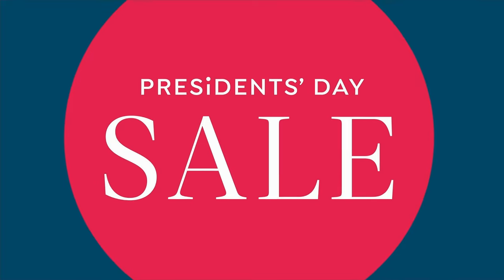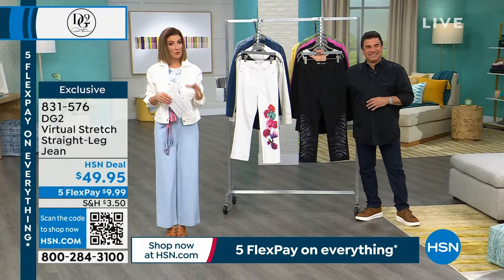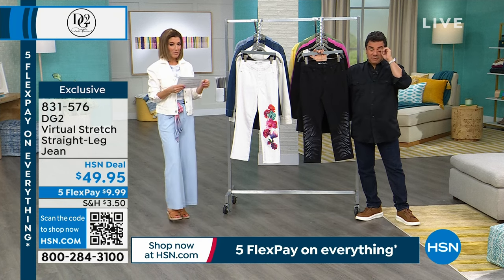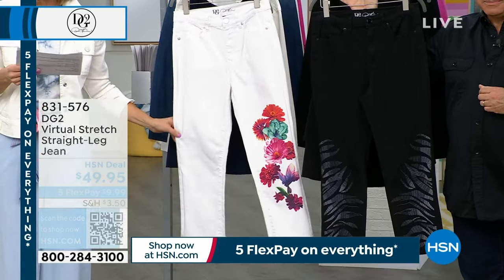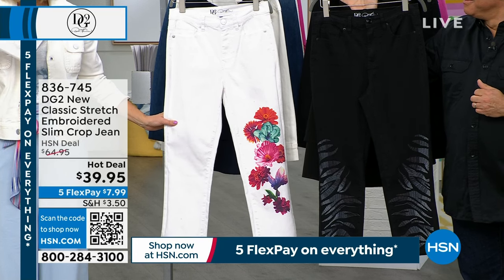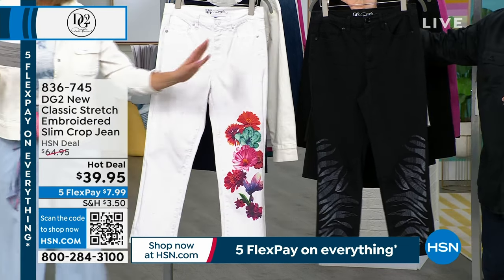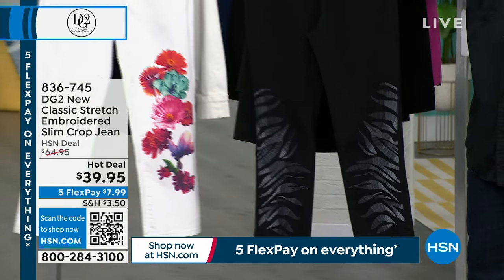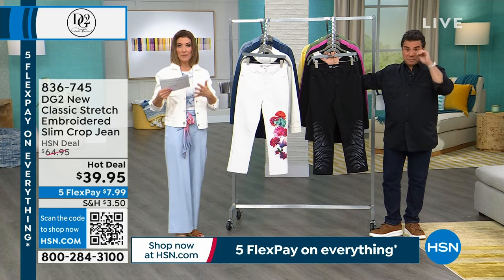I've had a chance to present it, but without you. I'm excited to have you here for all the good stuff. If you want that straight leg, it's coming up. We're going to do this crop jean as the hot deal. We started this new low hot deal price yesterday — thousands of you placed your order. We're down to our final quantities. We have the white blooms and the black zebra. $39.95 means you're saving $25 off the price — $8 a month to get it home. This is your new classic stretch, so it has that classic denim feeling.